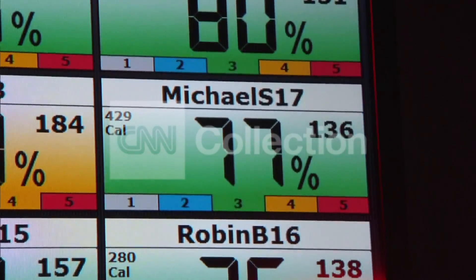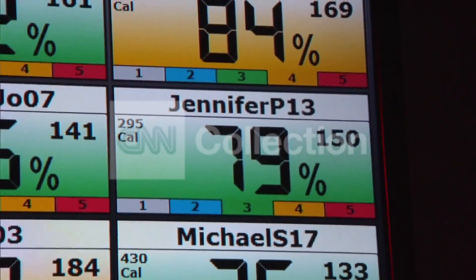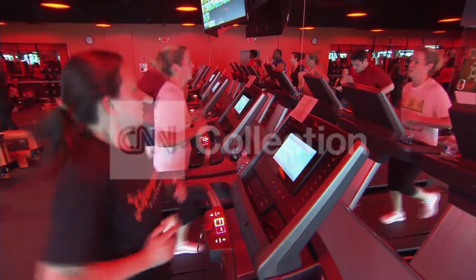And with the monitors, the trainers are able to make sure everyone's where they need to be. Watch those numbers come up — heart rate starts to increase here. For today's Health Minute, I'm Holly Furfur.